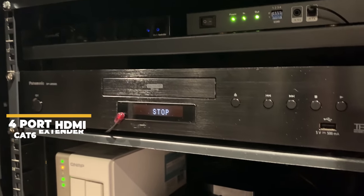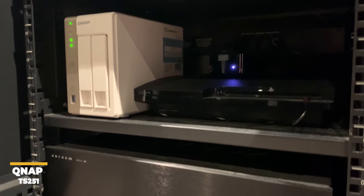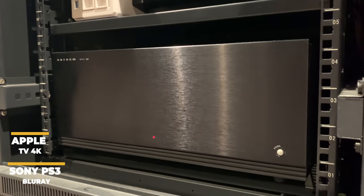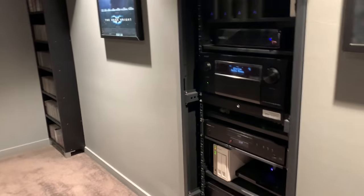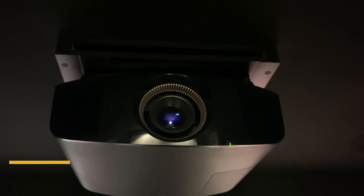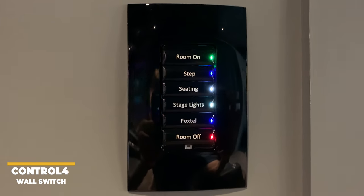We also have the Panasonic DP-UB9000 4K Blu-ray player with a QNAP TS-251 NAS drive used for storing all music files, as well as a Sony PS3 and an Apple TV 4K. We also have an Anthem MCA20 power amplifier delivering 200 watts per channel into his left and right speakers. This rack is on caster wheels so it can easily be rolled out for access to the rear. The projector is a Sony VPL-VW570ES native 4K projector, which Jason thinks is one of the best upgrades he has added to the room. The whole room runs under Control 4 automation with a wall switch dedicated for quick control functions.